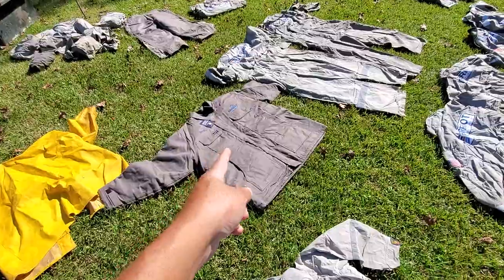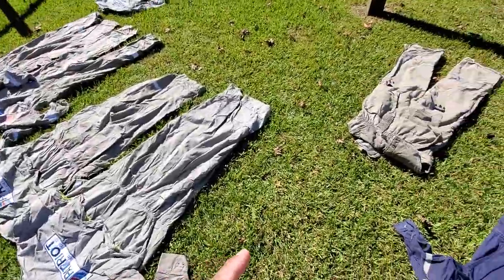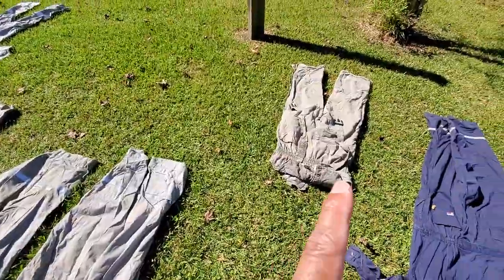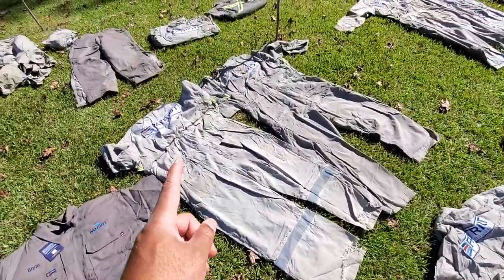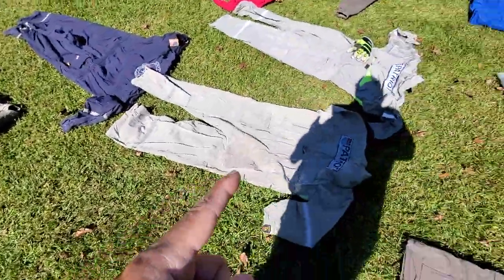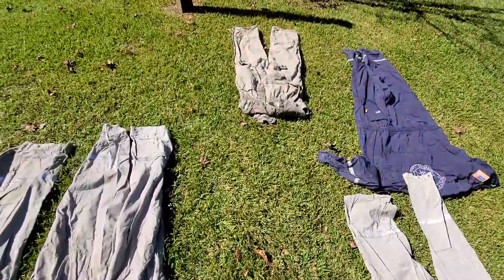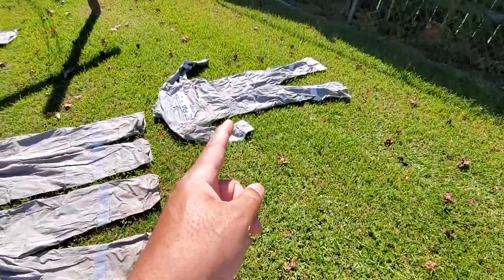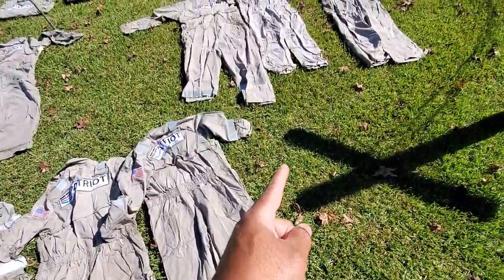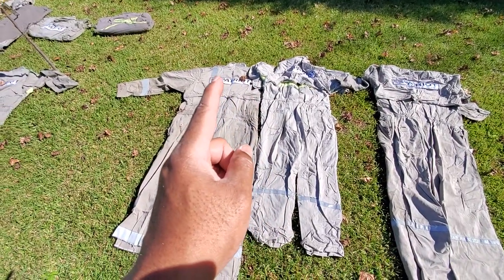That one's new with tags on it — it's probably a 3X arctic jacket. The rest of these are used coveralls, used bibs, or used overalls, whatever you want to call them. Sizes: 60, 60, 52, small, 52, small. I think that's 54, that's 54, and that one's a 58. This is 46, 48, 48. I think these right here are 50, 56, 56.